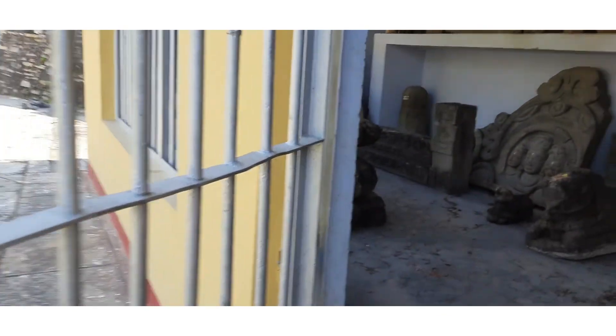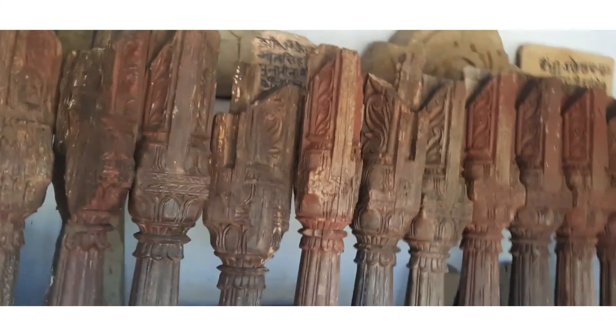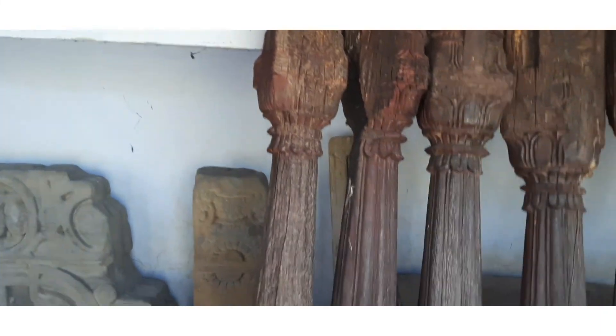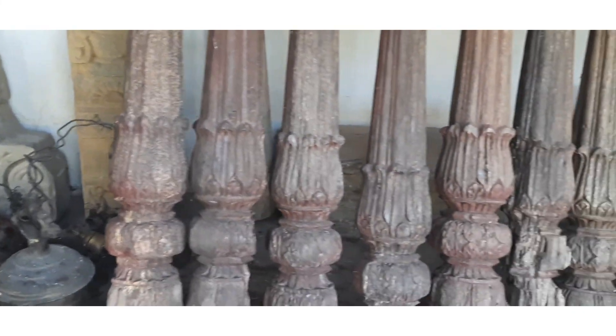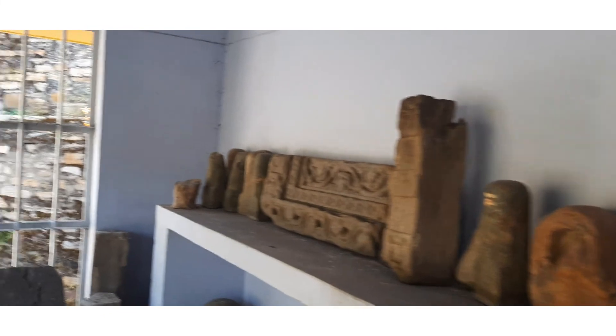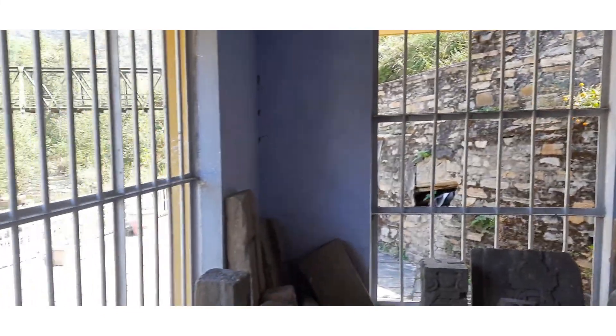This is a museum. This is a unique thing — this is a Shivling, this is Shesha. This is a beautiful place. In the temple, the priest is keeping everything, and the people of the temple are so devoted.